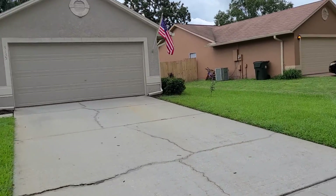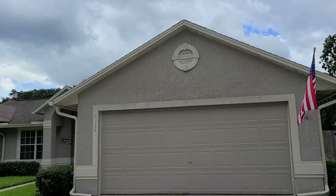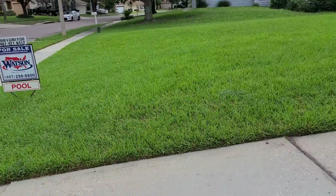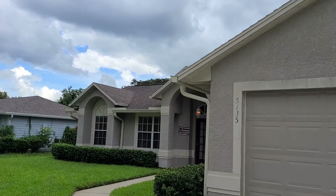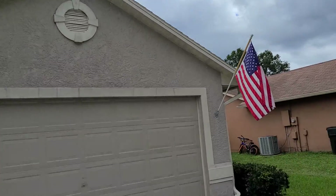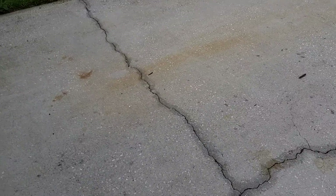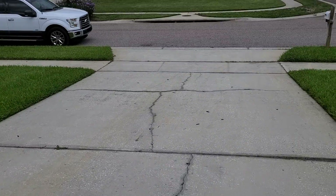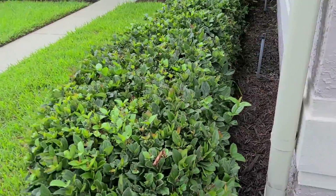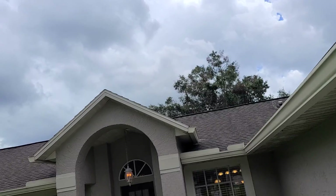Grass is in really good shape, needs a cut, but it's in good shape, nice and green. The house needs a paint job, and the MLS description says that they are in the process of replacing the roof and it will be on prior to closing. Got some cracking in the driveway, pretty normal. It's got gutters.